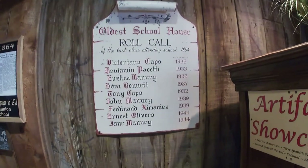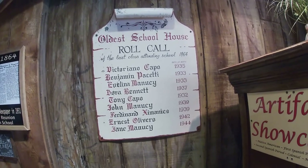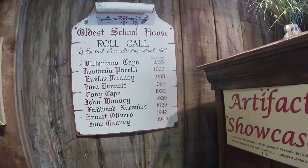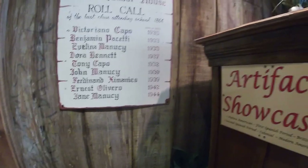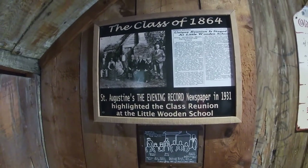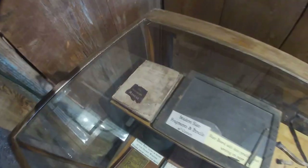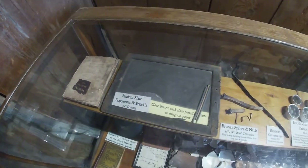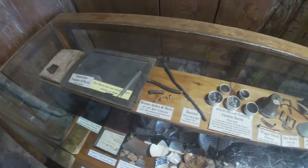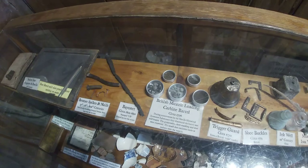The oldest school roll call. The last class attending the school was 1864. So all these students that attended here, they all died in like their mid-30s and mid-40s — the class of 1864. This is the speaker's manual. It says student slate and fragments and pencils, slate board, slate pencils. And now there's a bayonet, some bullets, some British muzzle-loading stuff.